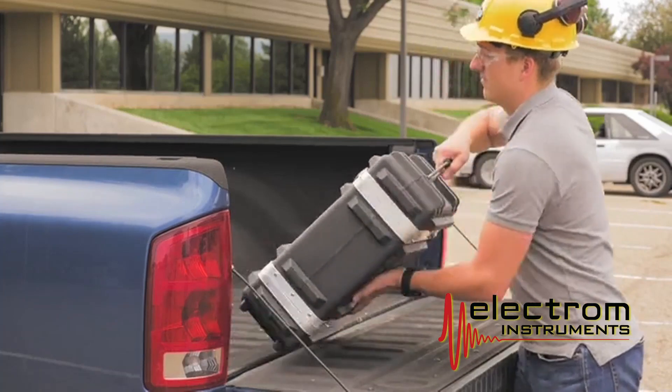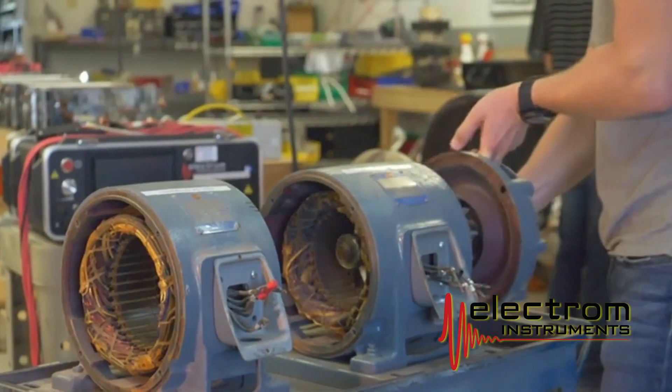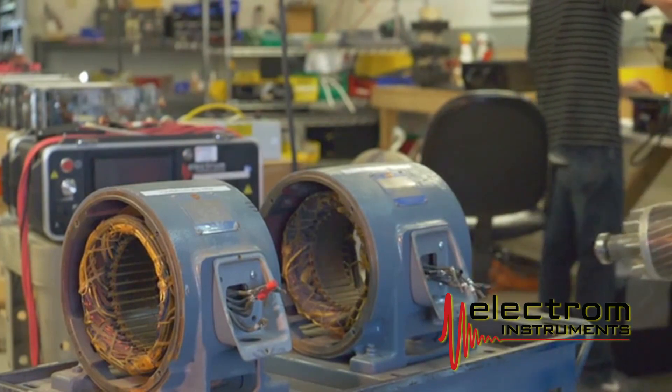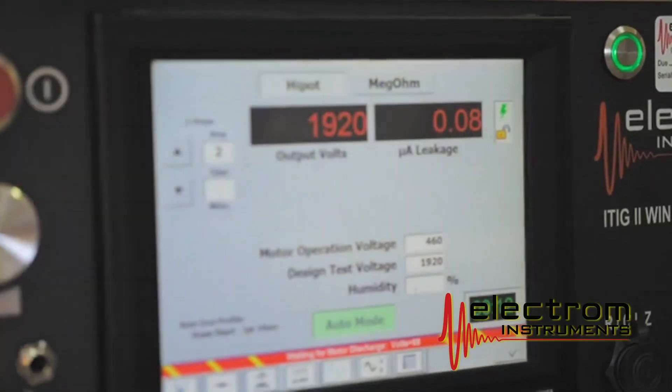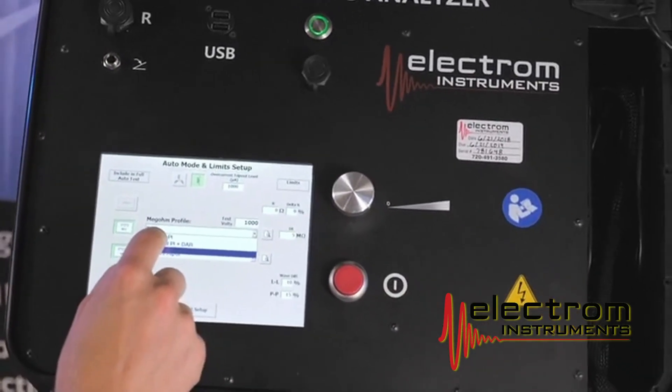Our motor repairers use our instruments every day, both in the field and in the shop, making sure that they have a high quality product, a high quality repair, and that they can deliver the best possible product to their customers.